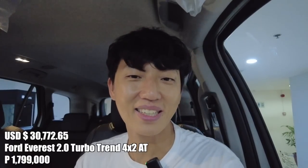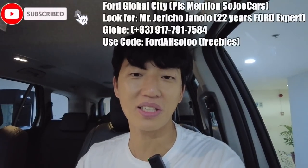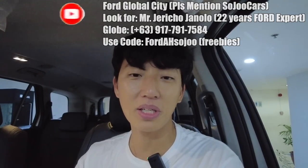So what do you think — which one is the best? Please let us know in the comment section below. You know whom to contact: Jericho Janalo. He's been here at Ford Global City with Auto Hub for the longest time and will become not just your sales consultant but your good friend. I'll see you in the next video — may your dreams come true.